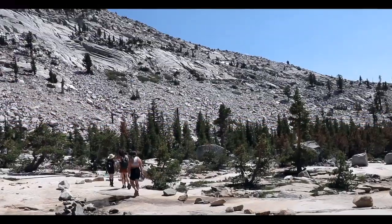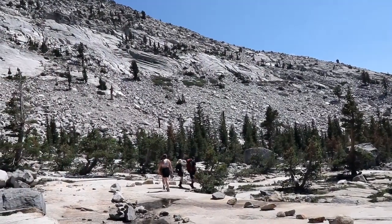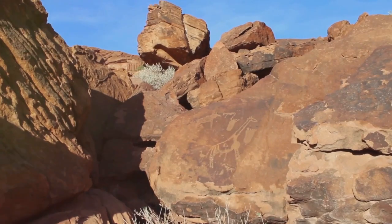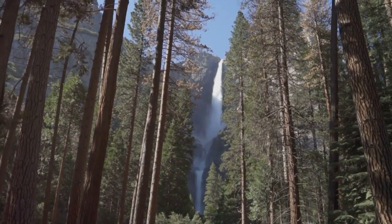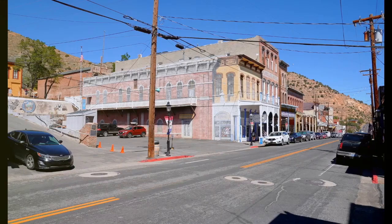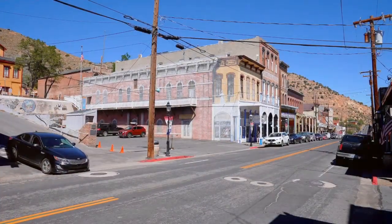Next, we venture into the heart of the Humboldt-Toiyabe National Forest. Spanning a staggering 6.3 million acres, this forest is teeming with prehistoric and archaeological sites. Trails weave through the rich tapestry of biodiversity, leading you on a journey through time and nature. A detour to the Central Nevada Museum in Tonopah offers a glimpse into Nevada's tapestry of history.